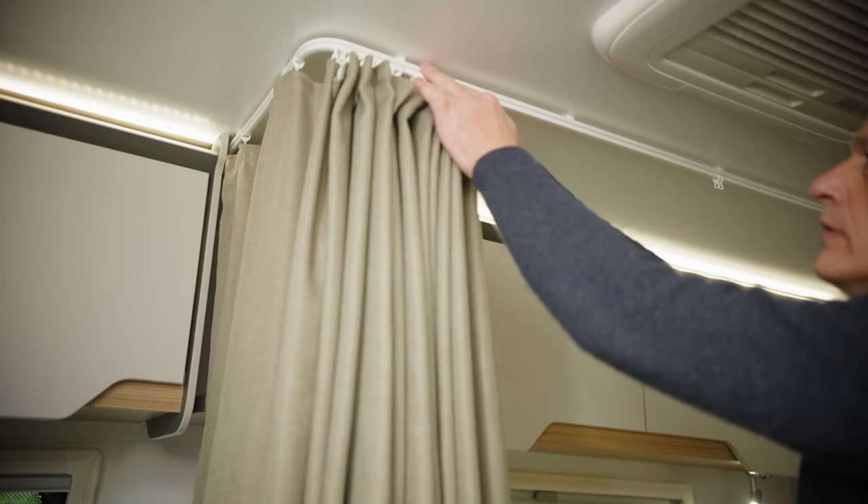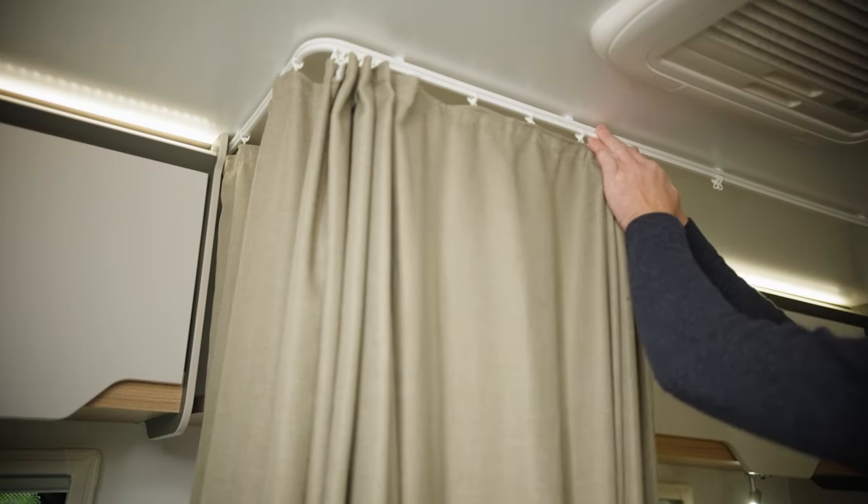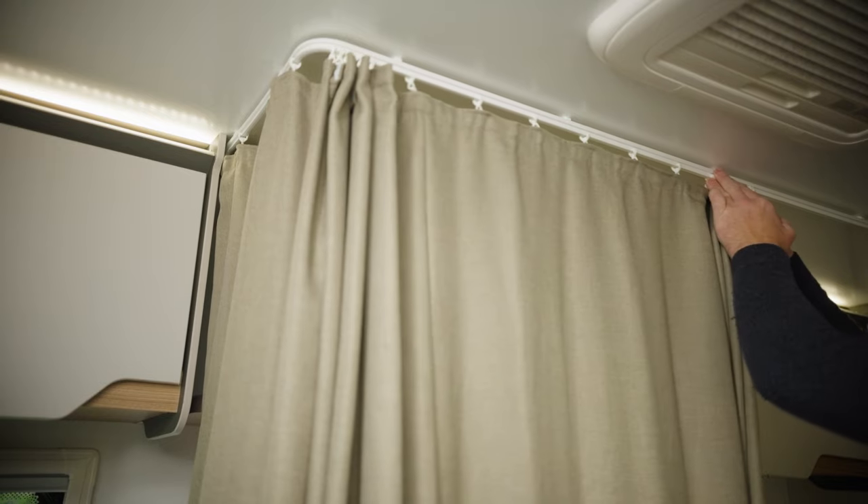For younger children, this curtain pulls right around the entire length of the bunk beds, giving them their own separate zone and that extra comfort for sleepers.